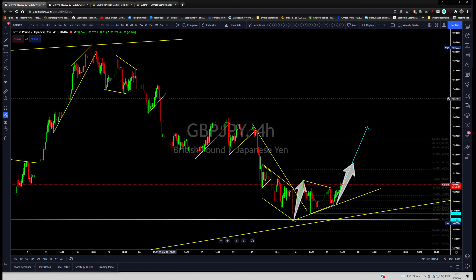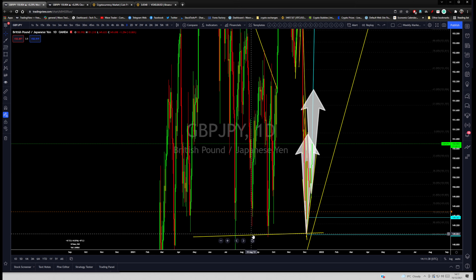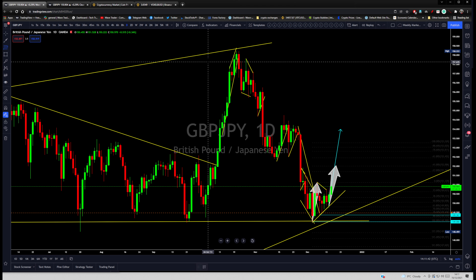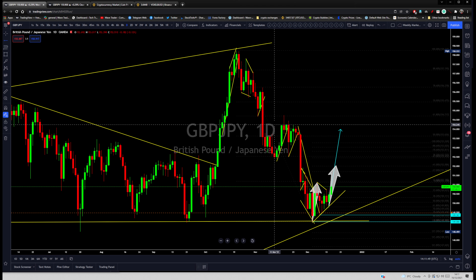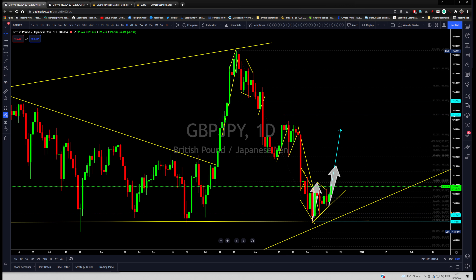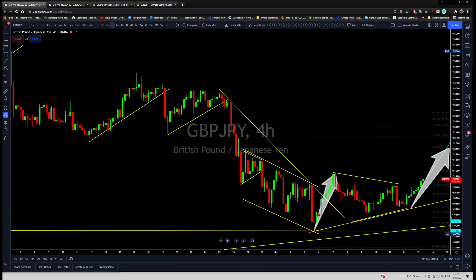Hope that makes sense. What's the longer-term target? If I bring my Fibonacci lines back on the price, then the price is going to go to at least the 61 or 70 level — that's 155.00 or 155.50. That is the longer-term target.